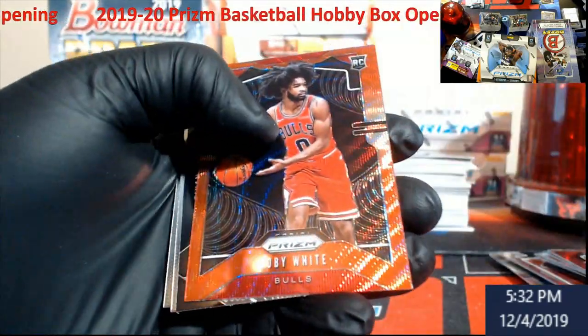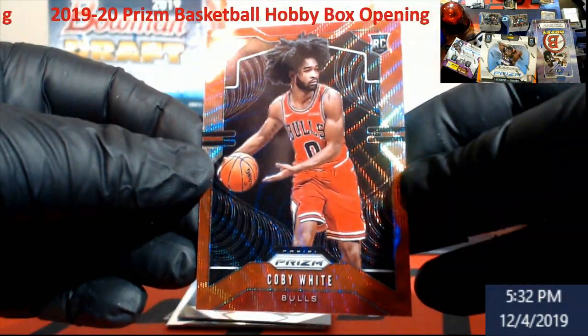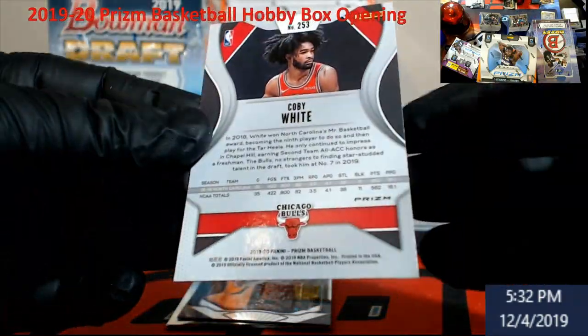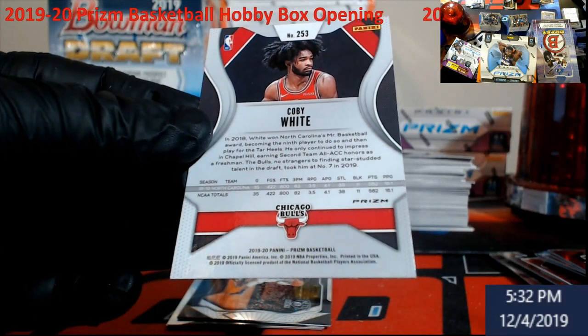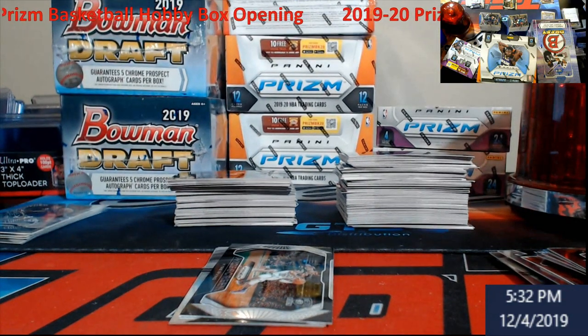That's nice coming up — Coby White. Not numbered. I guess these red ones here are the ones. Never get solid reds numbered. Still really cool looking, man. Coby White — there'll be one to get graded.